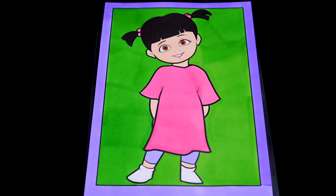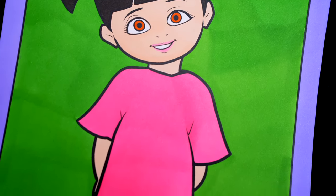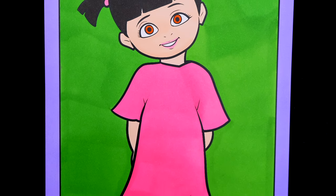OK, I'm all finished. Wow, this picture turned out so cute. Boo just looks so adorable. And Monsters, Inc. is one of my favorite Pixar movies.